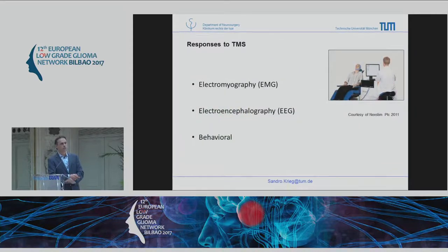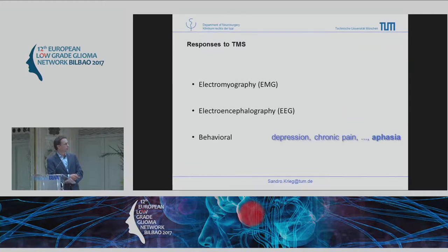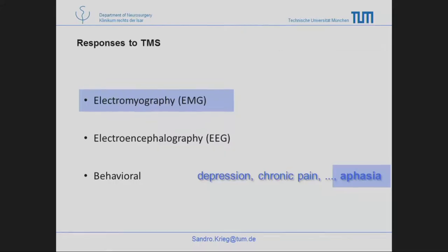We also have different responses to TMS via EEG — you can do TMS-EEG — and we have different behavioral effects we can induce. You can actually treat depression, treat pain and chronic pain, and induce not only fascia but any kind of disturbance of cortical function. Those first two responses are what we use as neurosurgeons for pre-surgical mapping.